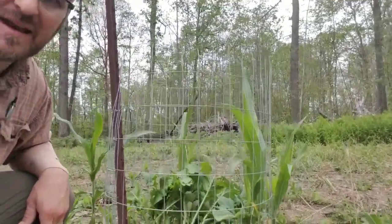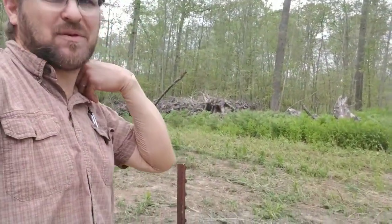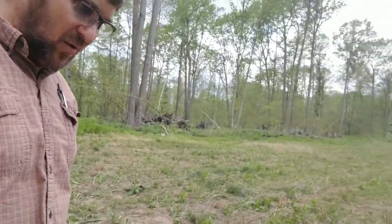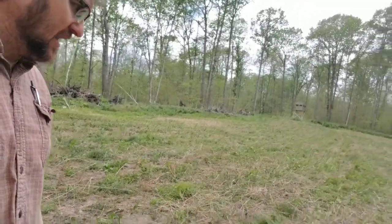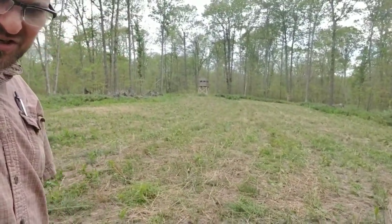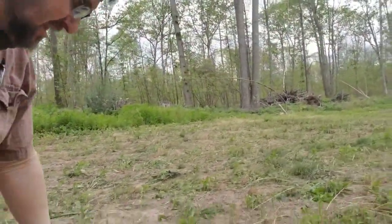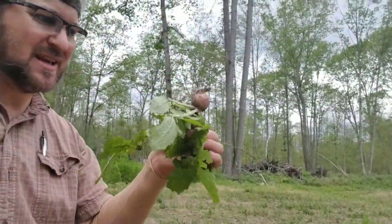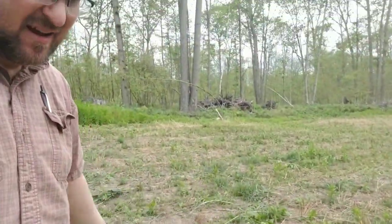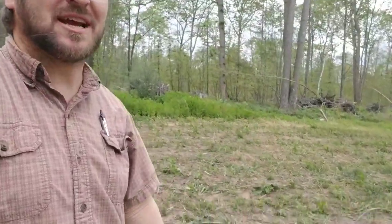Now, is it a foolproof every-year thing? I've had this happen many times, but no, it's not foolproof. Outside the cage where deer can eat it all, you'll see there's just a variety of vegetation going on. You can see the browse they've had on it — this is the size of turnips you get when deer have been working on it.